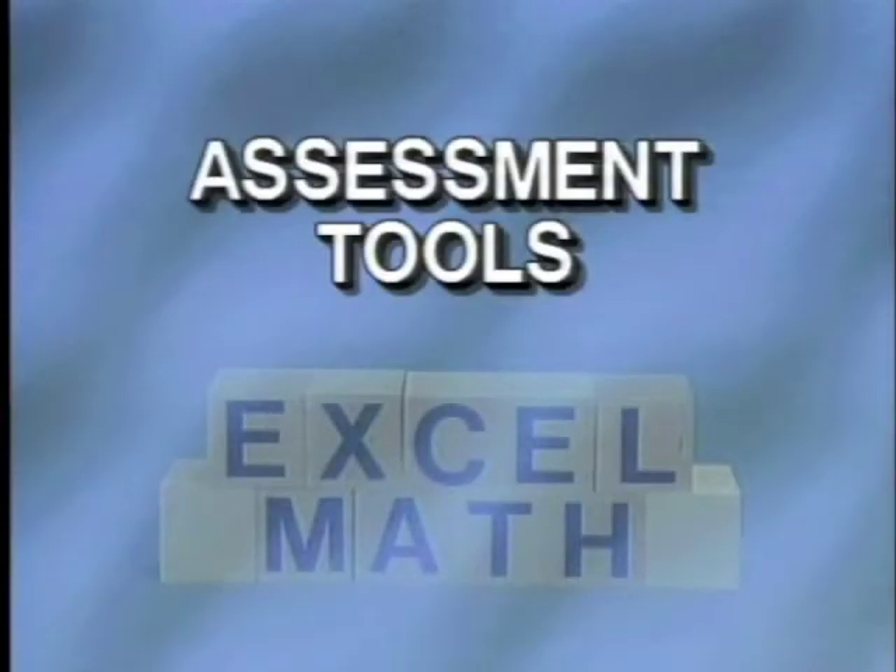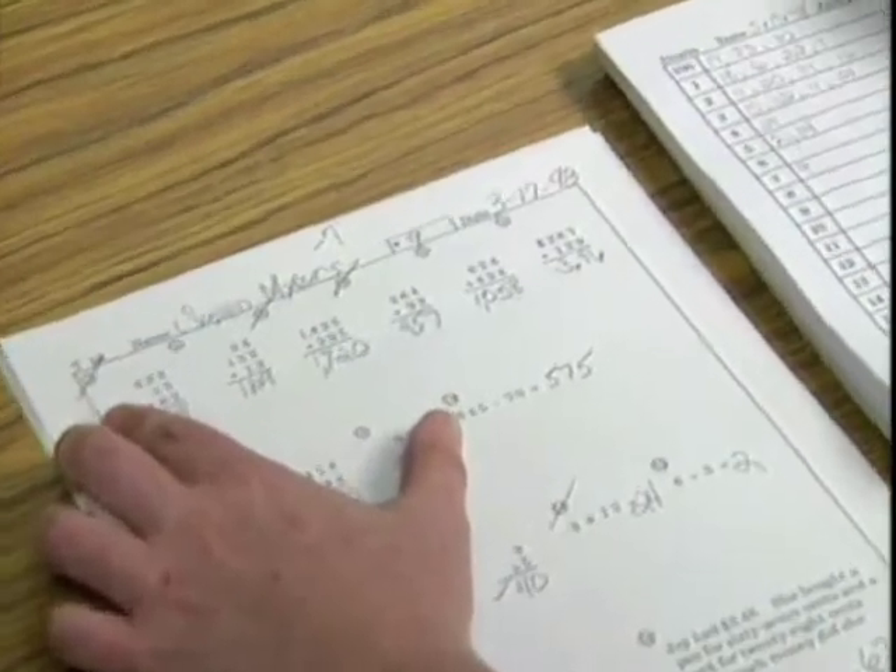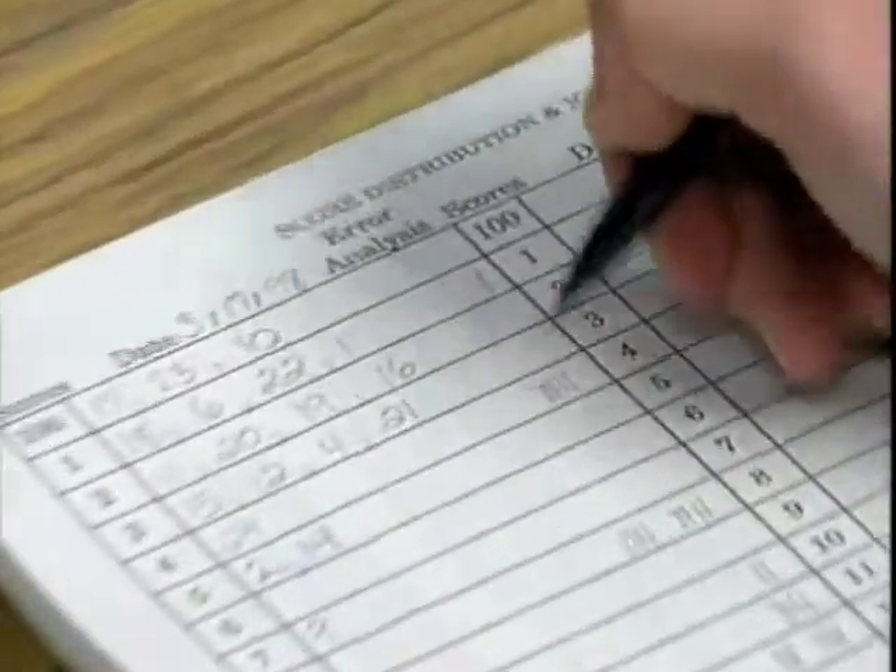Homework is available every four out of five lessons, with a test every fifth lesson in grades two through six. Because of the mix of math problems and the gradual spiraling of concepts, students do not need to be divided into groups by ability levels. This makes record keeping easier and avoids the social stigmas commonly associated with grouping based on ability or achievement levels.